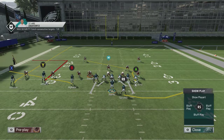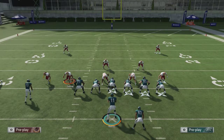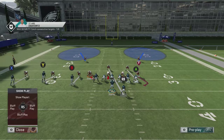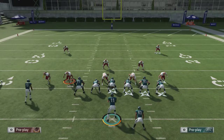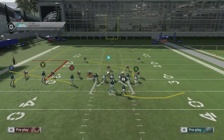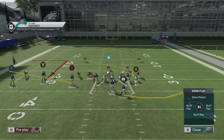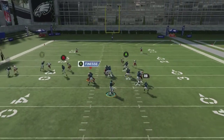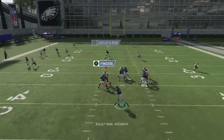That can change - this other defender over here could also cover him, depending on what happens. You'll sometimes see a switch. Before I run it, if you're following along - this is out of the Big Dime, a 2-3-6, Cover 2 Man. Let's go ahead and run this play - and you can see that he gets open pretty good.